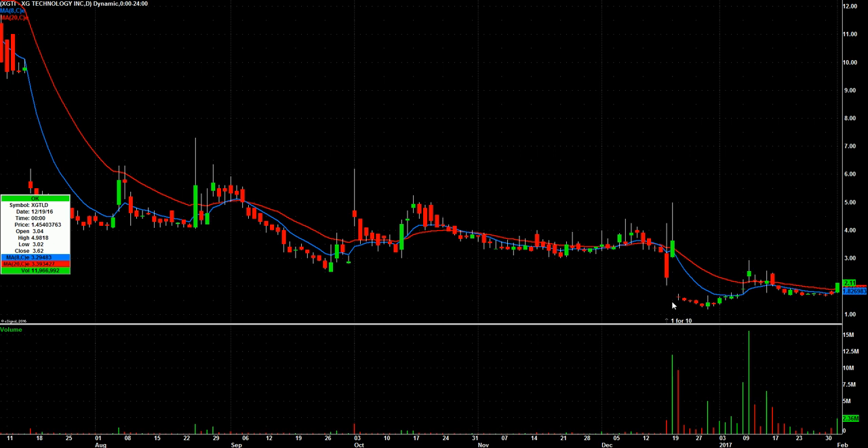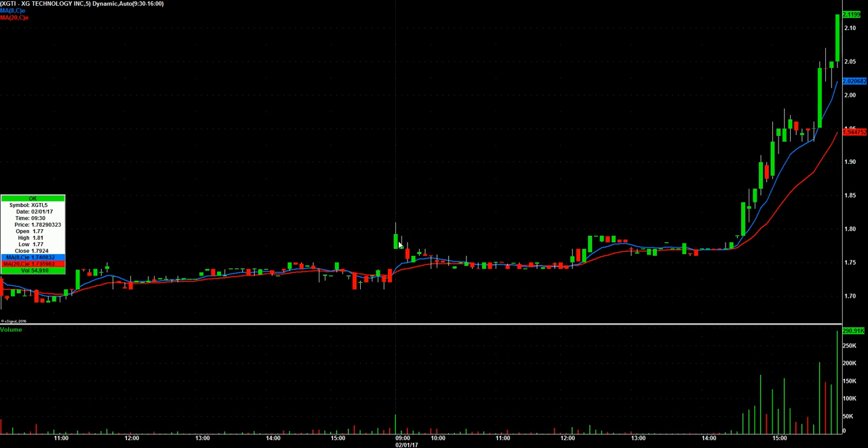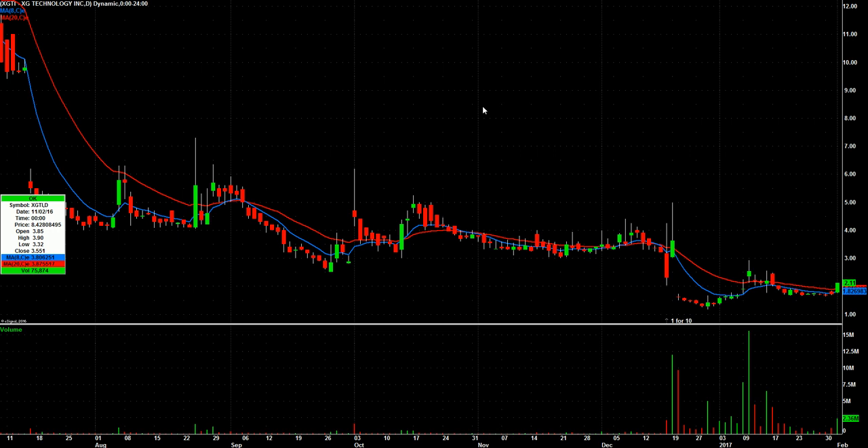Closing at its highs. I actually was watching this as a potential gap play this morning, but then it did nothing. We got into post-FOMC and then it took off. So I'm just going to watch this for a follow-through day tomorrow.